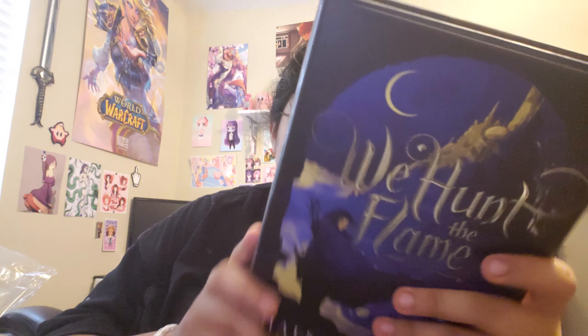It's a signed copy and this is the Owlcrate exclusive cover — I don't know what the actual cover looks like, but this is a really pretty cover. The synopsis says: 'People lived because she killed. People died because he lived. Zafira is the hunter, disguising herself as a man when she braves the cursed forest of the Arz to feed her people. Nasir is the prince of death, assassinating those foolish enough to defy his autocratic father, the sultan.' If Zafira is exposed as a girl, all of her achievements will be rejected. If Nasir displays his compassion, his father will punish him brutally. Both are legends in the kingdom of Ar-Rawiyah, but neither wants to be. War is brewing and the Arz sweeps closer, engulfing the land in shadow. While Zafira embarks on a quest to uncover a lost artifact that can restore magic and stop the Arz, Nasir is sent by the sultan on a similar mission — retrieve the artifact and kill the hunter. An ancient evil stirs as their journey unfolds. Set in a richly detailed world inspired by ancient Arabia, We Hunt the Flame is a gripping debut of discovery, conquering fear, and taking identity into your own hands.